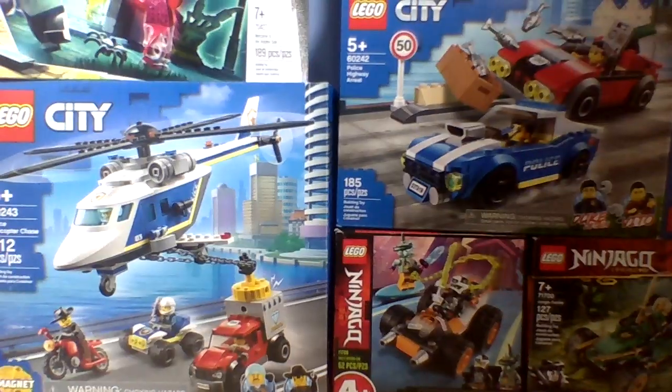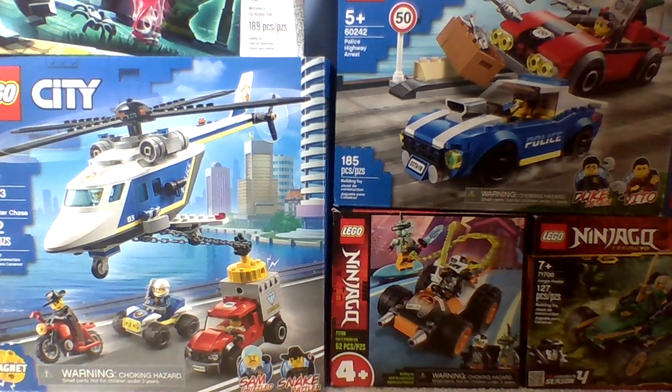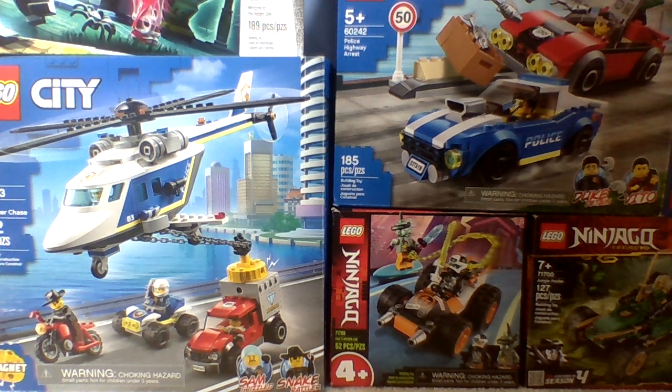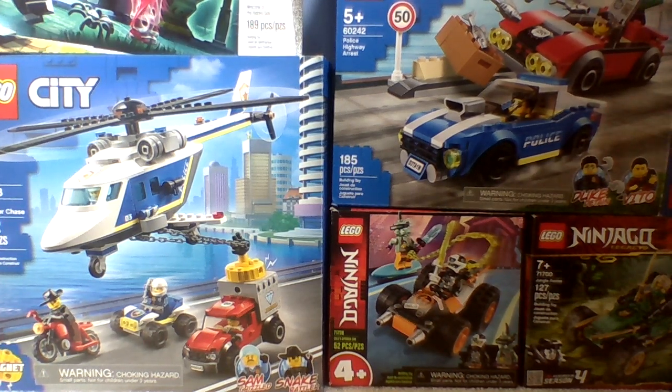Hello guys, welcome back to the channel. I'm here to explain what I've been doing for the past week since my last video. Recently I've been adding more mocks and more builds to my LEGO city, trying to expand it using LEGO sets from 2017 and up — that's just the year range I chose to go with.